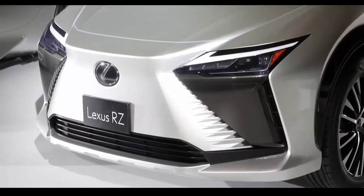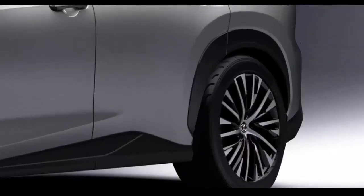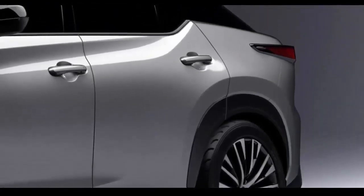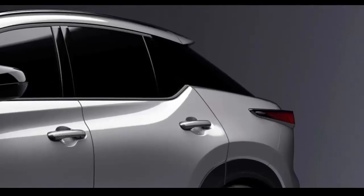Bespoke modifications, including lighter and more compact motors, increased body rigidity, and Lexus's own Direct4 fully variable four-wheel drive technology, are aimed at providing an engaging and rewarding on-road driving experience.